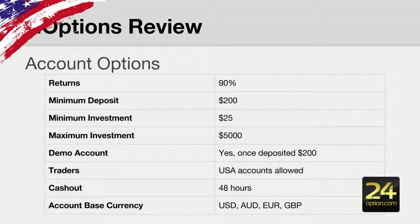Moving on to the account options: they offer returns up to 90%, which is one of the highest in the industry — a very good return rate. They offer a minimum deposit of $200, a minimum investment of $25, and a maximum investment of $5,000.